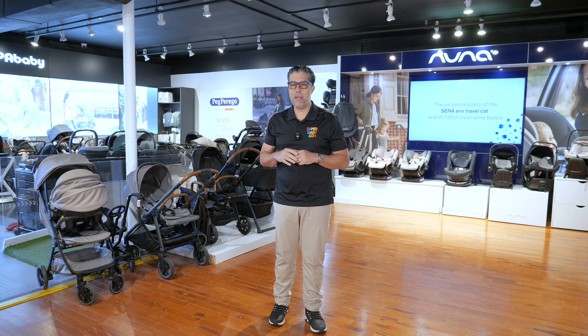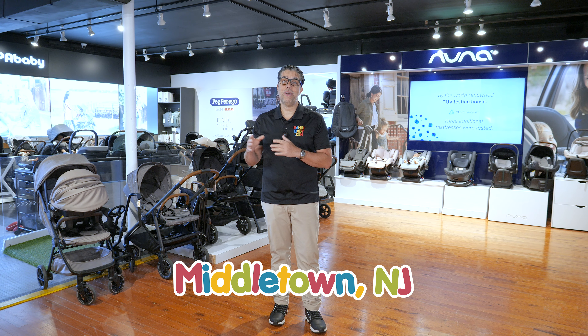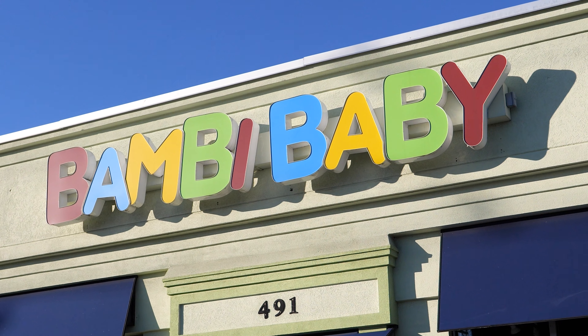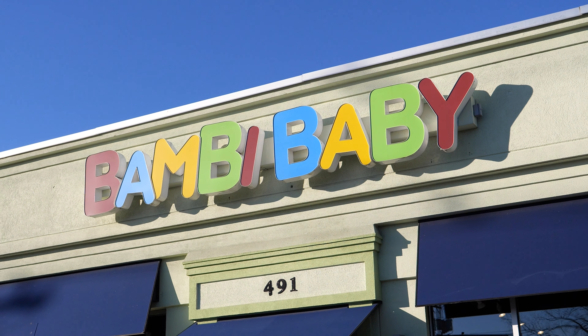We have five convenient locations for you to shop at: Miami, Florida; Paramus, New Jersey; Middletown, New Jersey; Long Island, New York; and Staten Island, New York. Comment below with any questions. Stay tuned to watch more videos like this in the future. And thank you for watching. We'll see you next time.